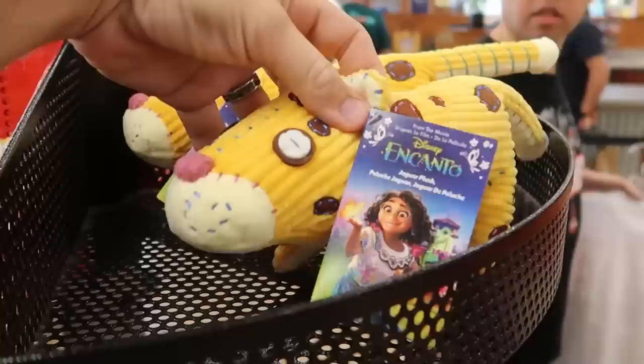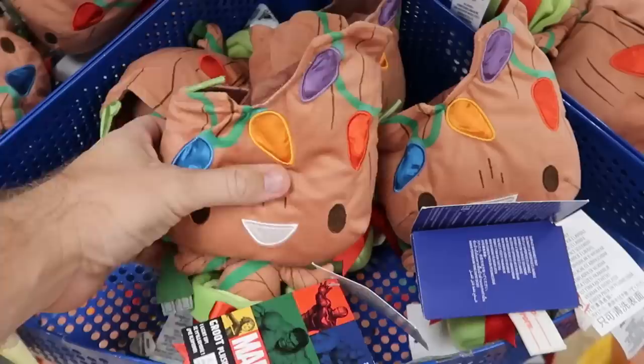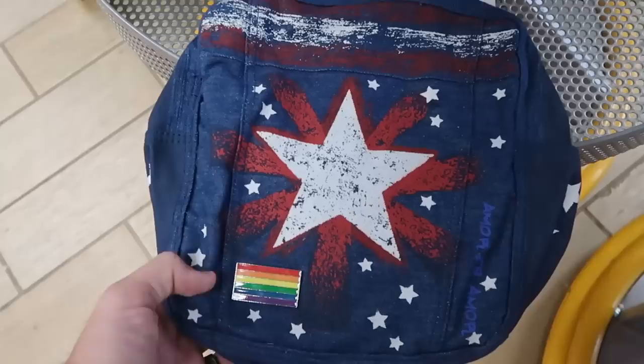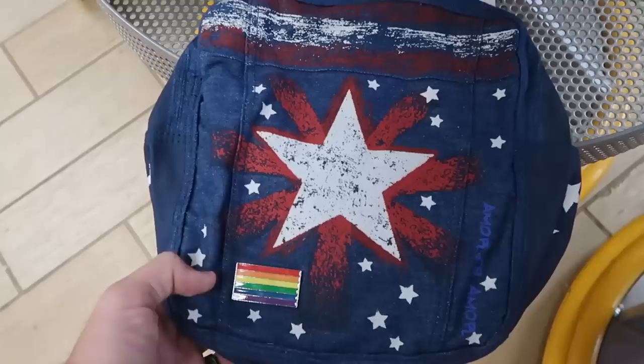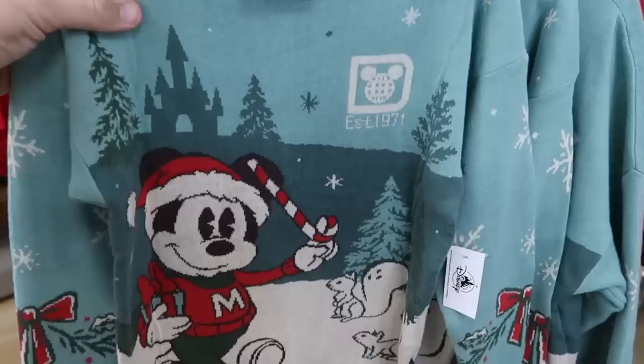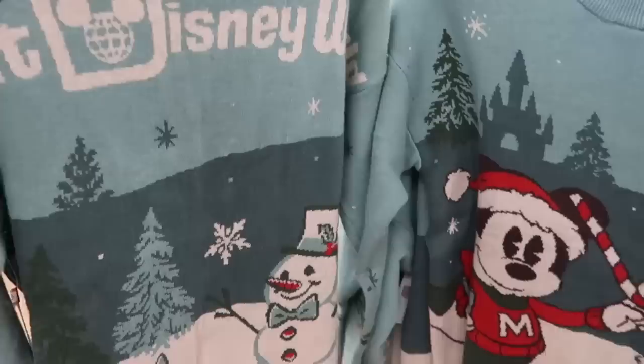Let's check out some of the different plushies. They still have the Jaguar plushie from Encanto — $9.99 marked down from $22.99, with really cute eyes. Underneath that are the Groot holiday plushies with Christmas lights, and Groot actually lights up — $12.99 from $27. They have some Pride Collection backpacks — $14.99 — which would be perfect for the 4th of July. One of my favorite kids long-sleeve sweaters is this one with Mickey holding a candy cane, established 1971, very soft — $30 marked down from $80.